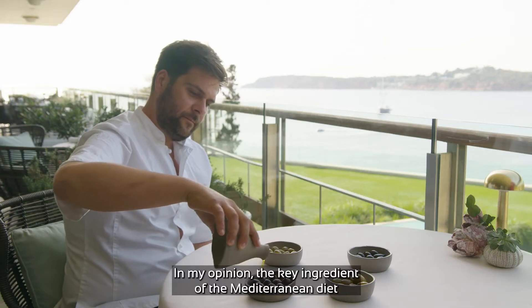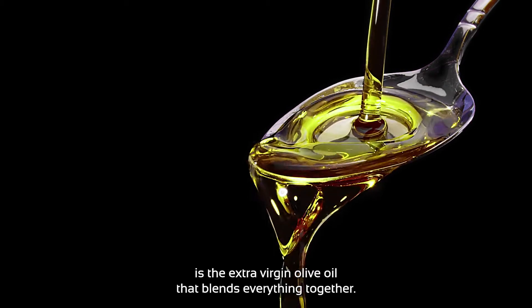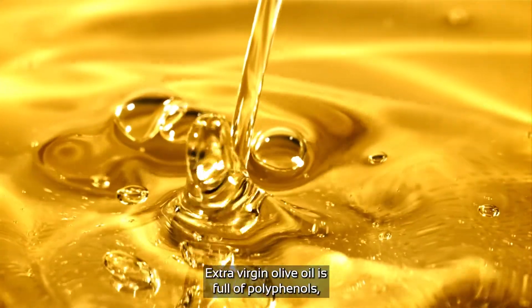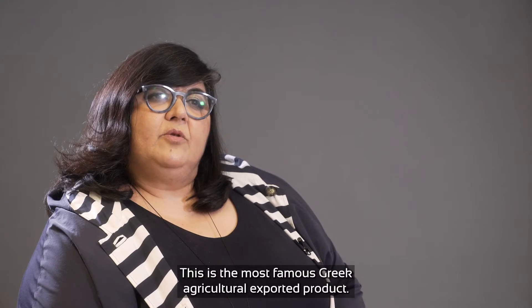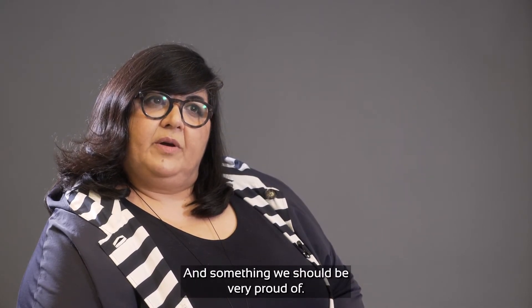In my opinion, the key ingredient of the Mediterranean diet is the extra virgin olive oil that blends everything together. Homer called olive oil equal to gold. Extra virgin olive oil is full of polyphenols, which are antioxidants, giving us excellent health benefits. This is the most famous Greek agricultural export product, and something we should be very proud of.